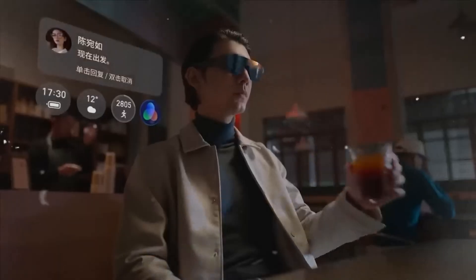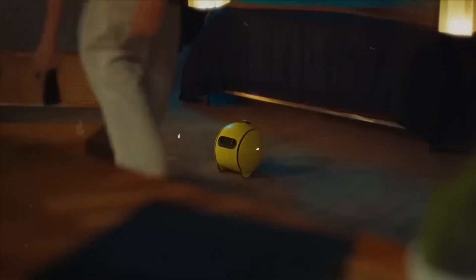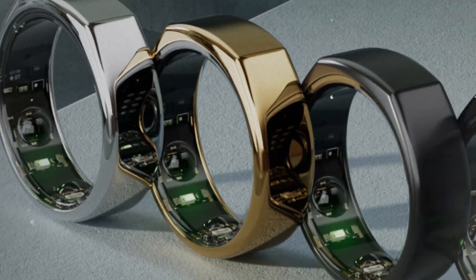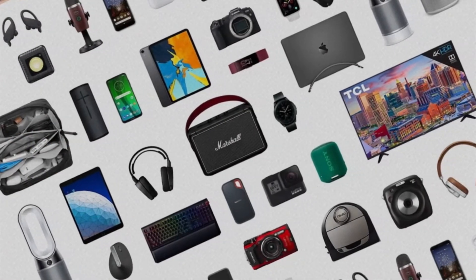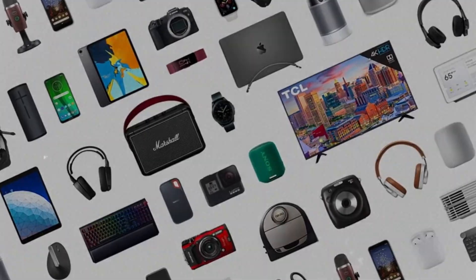From AI-powered glasses that translate languages in real time to smart rings that read your stress levels, these gadgets are reshaping the relationship between humans and machines. In this video, we're diving into the top 10 AI gadgets you can actually wear.